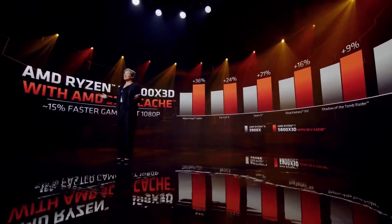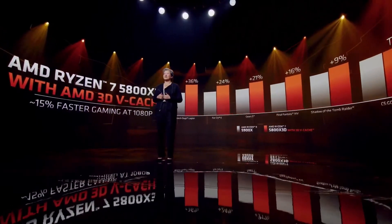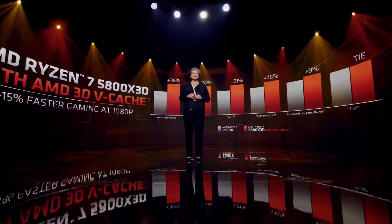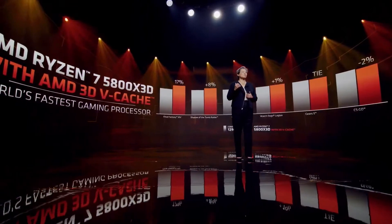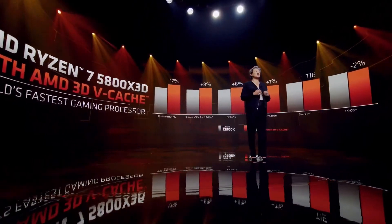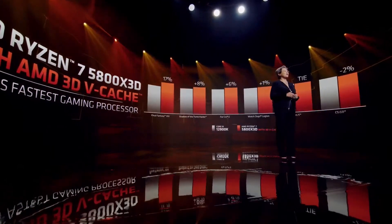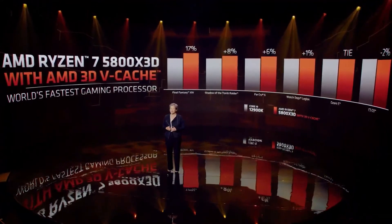Across the entire suite, it delivers an average of 15% more frames per second than our previous fastest gaming processor, the Ryzen 9 5900X. And when compared to the competition's best gaming processor, the combination of the Zen 3 Core and AMD 3D vCache once again makes Ryzen the fastest gaming CPU in the world. Customers just want to game and want the fastest processor for the job, and the 5800X3D delivers.